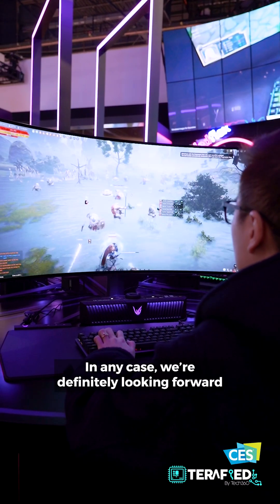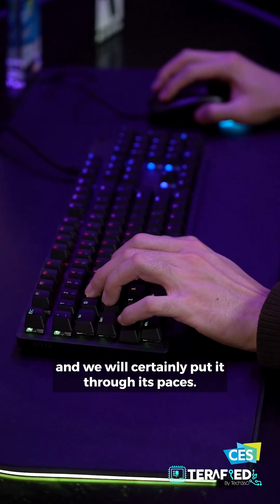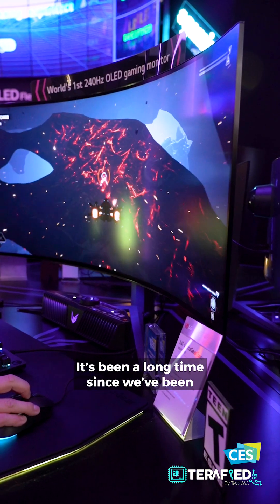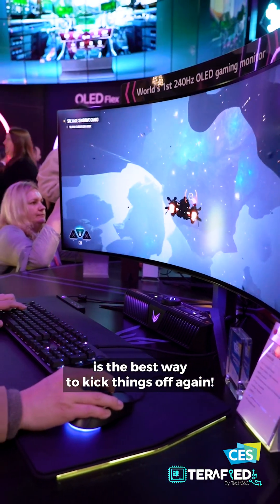In any case, we are definitely looking forward to reviewing this once we get our hands on it, and we will certainly put it through its paces. It's been a long time since we've been excited for a gaming monitor, and this certainly is the best way to kick things off again.